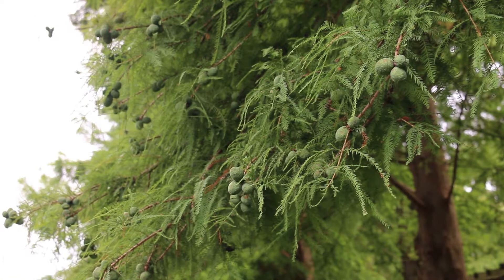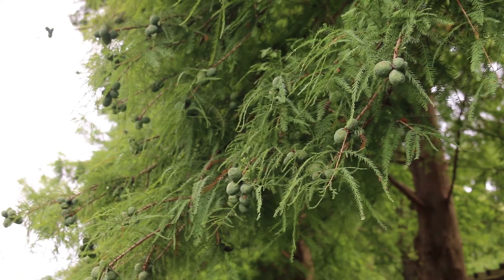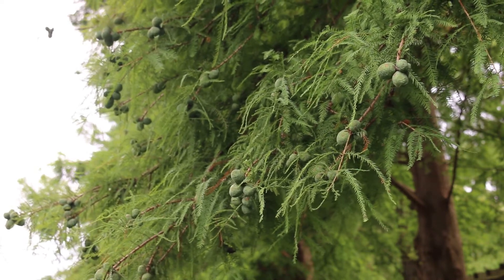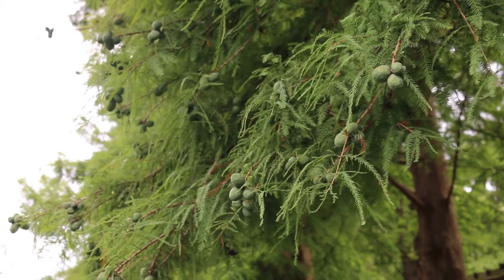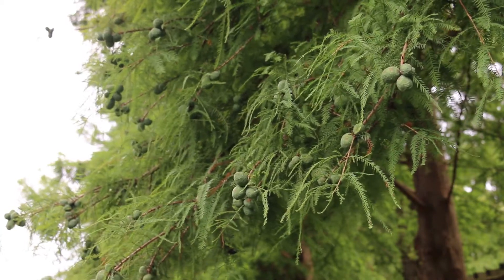Taxodium distichum, the bald cypress, is hardy from zones four through nine. It can get 50 to 70 feet high, maybe even 100 feet high, and spread out 20 to 45 feet wide. It's typically quite pyramidal, and even as it grows in age, it stays quite pyramidal.